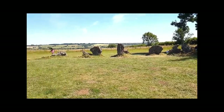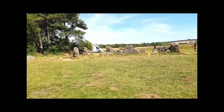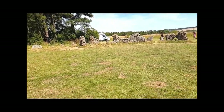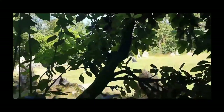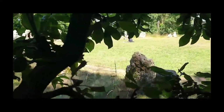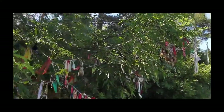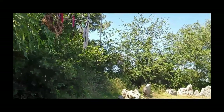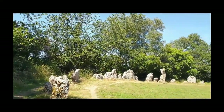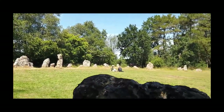These three megalithic monuments span two thousand years of Neolithic and Bronze Age development, and each site dates from a different period. Before any of these megalithic monuments were built at the Rollrights, there had already been human activity on the ridge since the late Mesolithic.